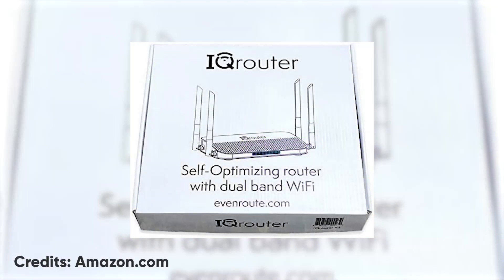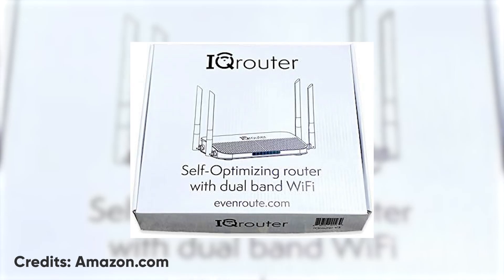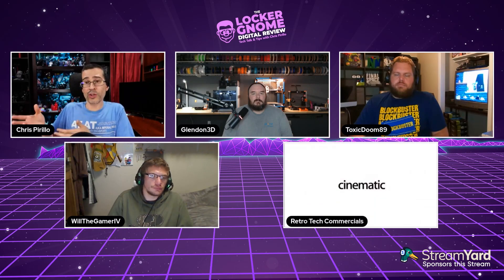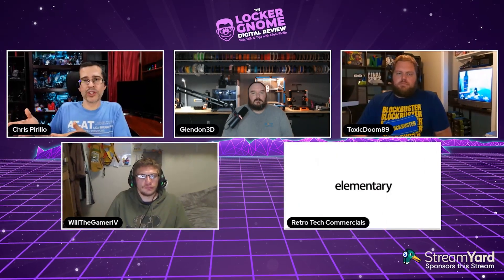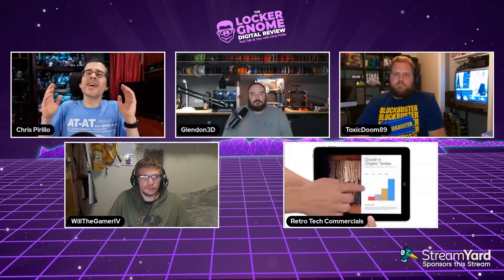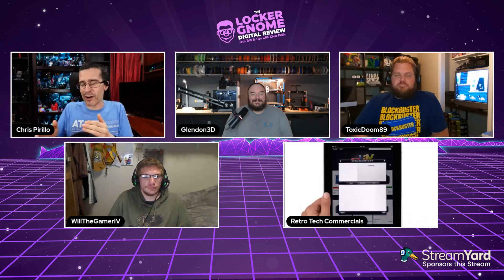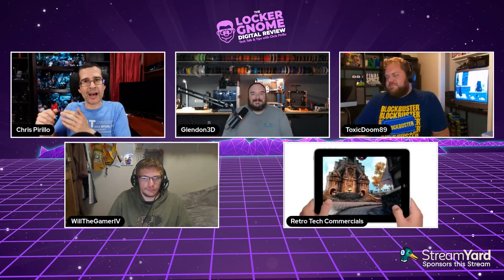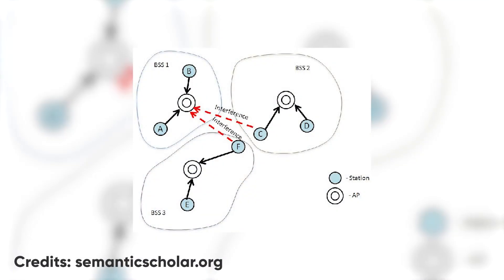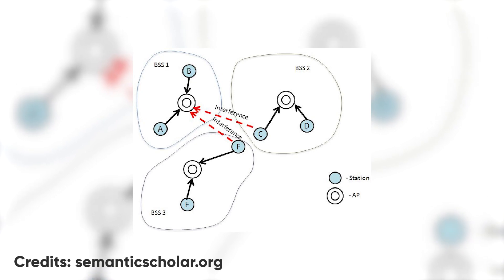Another thing I do to boost internet speeds is I have an access point that auto-optimizes. When Toxic and I did the video about the one trick that saved my home network speeds, I was so grateful for that tip. The wireless access point auto-optimizes the channel — so if I'm in a dense area where a signal is broadcasting on channel six and I was already on six, my access point polls and switches to channel 11 or another channel.